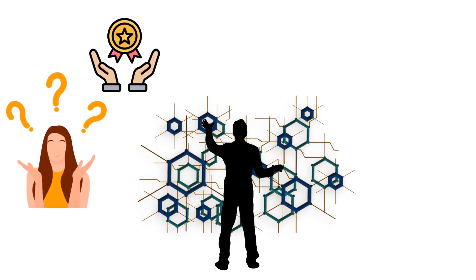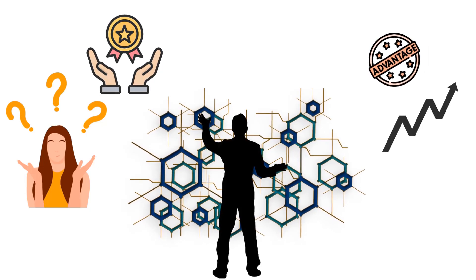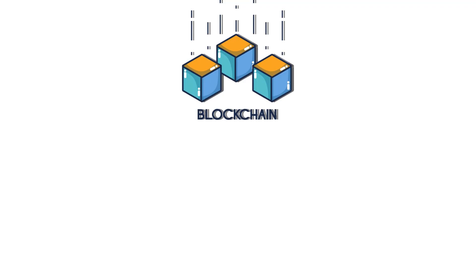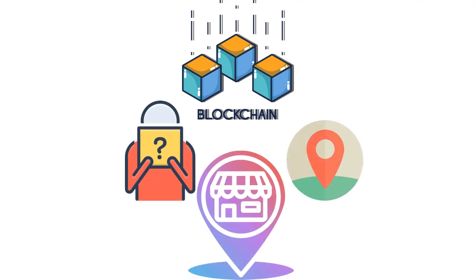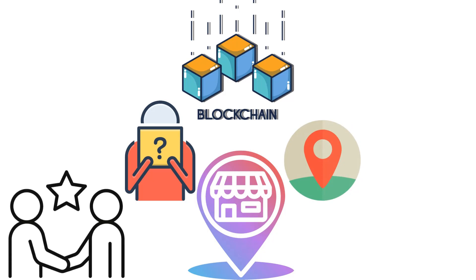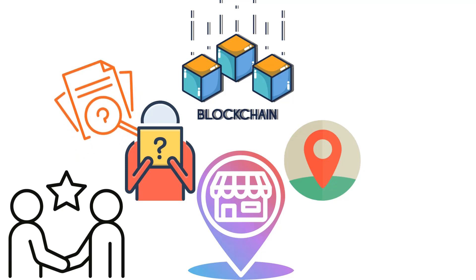So, what are the potential benefits of using blockchain technology in supply chain management? Increased transparency is one of the biggest advantages. With blockchain, all parties in the supply chain can see exactly where a product came from, who handled it, and where it's going. This can help to build trust between companies and consumers, and it can also help to identify and address any issues that may arise in the supply chain.